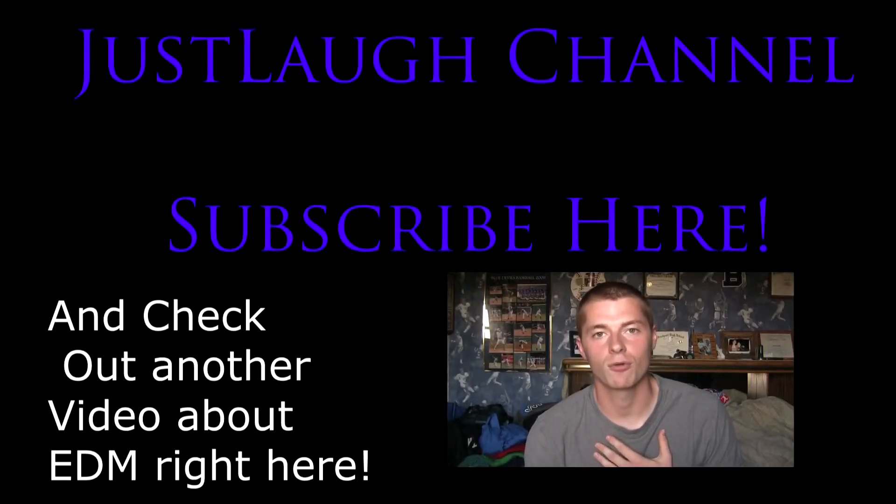Hi, my name is Jimmy Dugan and today we're going to be reviewing electronic dance music. What in the... is that?